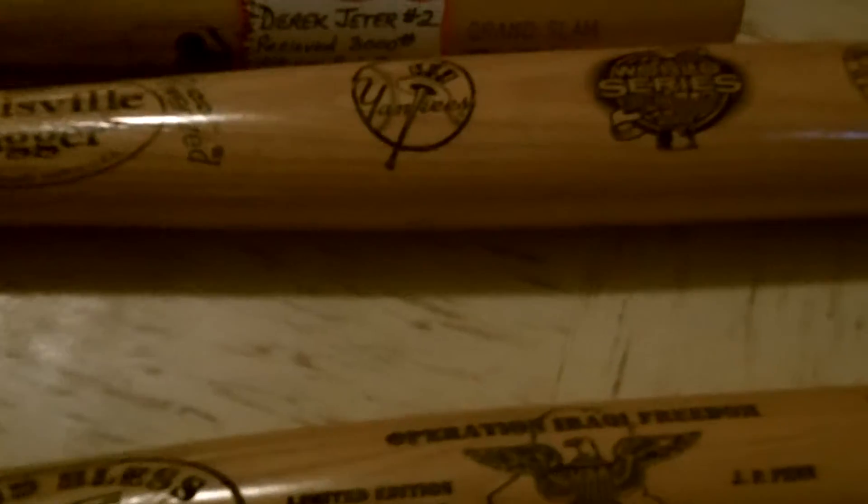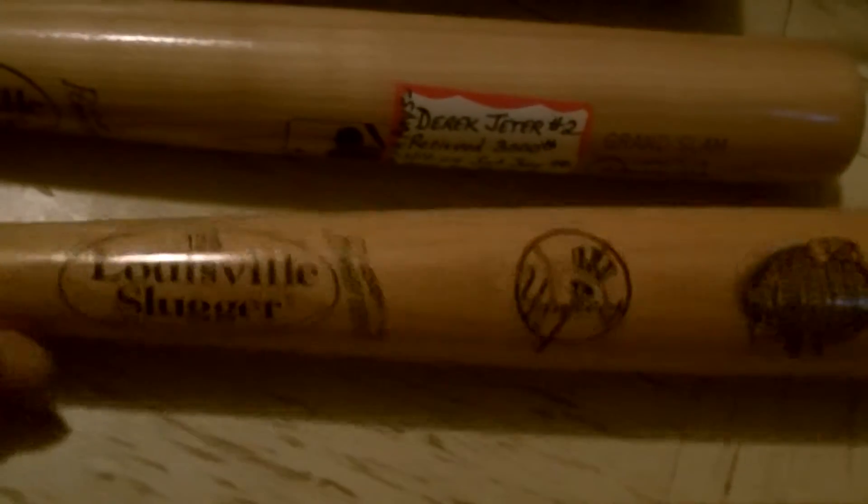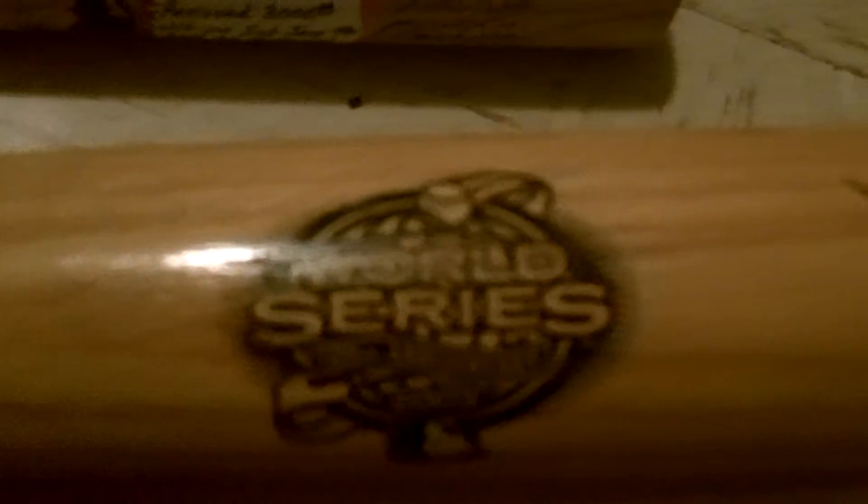I don't know anything about these bats, so if anybody could leave a comment and tell me about them or something. This one says Louisville Slugger, Yankees, World Series 2003. And it has a Marlins logo on it.